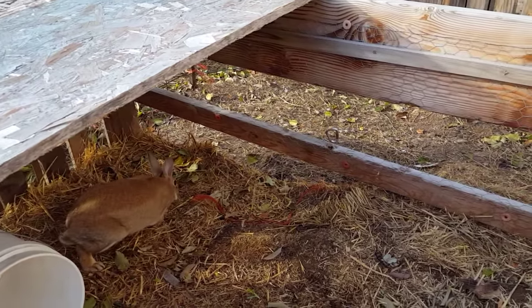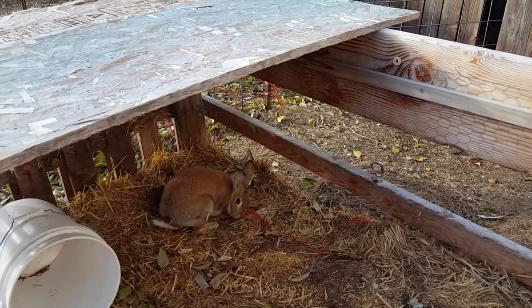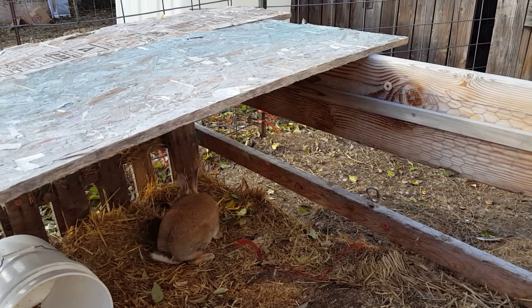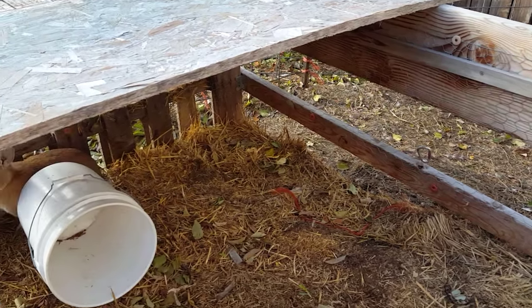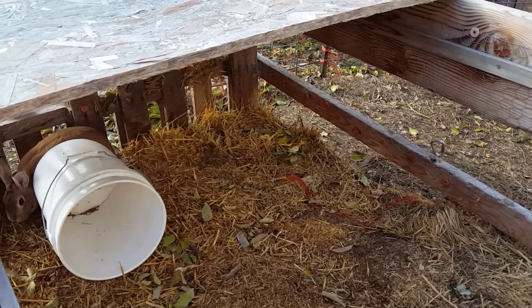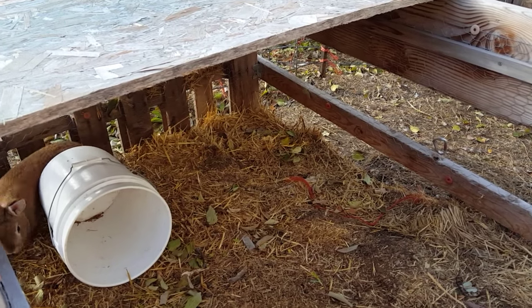But at that point he got confused, and his little unit — which is kind of pink — poked out to where you could see he was a boy, but he couldn't figure out what he was supposed to do at that point. I've never seen a buck run around with his little unit out like that.